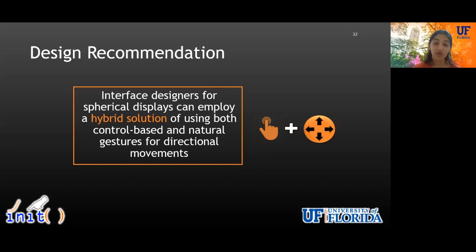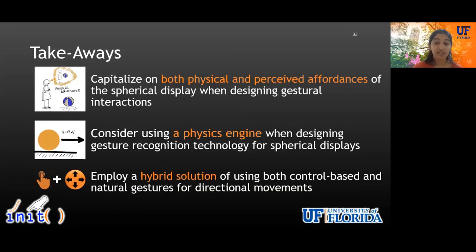Since spherical displays are still novel for general audiences, it is important to design user interfaces that conform to users' mental models or try to shift their mental models by providing more scaffolding. We suggest that instead of absolutely removing directional control widgets, designers can gradually move toward natural interactions. Interaction designers for spherical displays can employ a hybrid solution of using both control-based and natural gestures for directional movements.